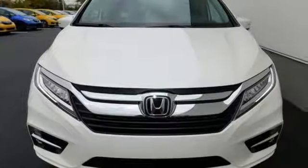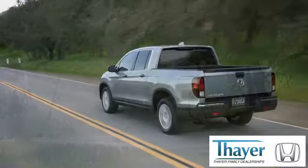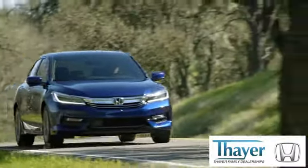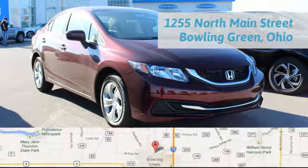Want the perfect minivan? Test drive this Odyssey today. Your Honda is happy to pass the savings and quality on to our customers. Call, click, or stop in today. We are conveniently located at 1019 North Main Street in Bowling Green, Ohio.